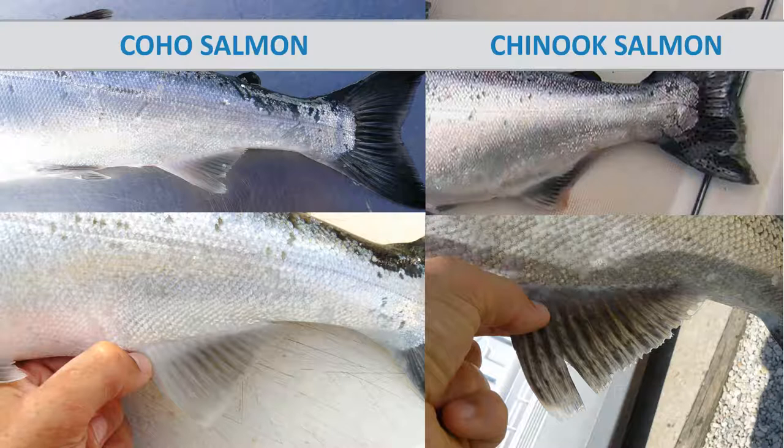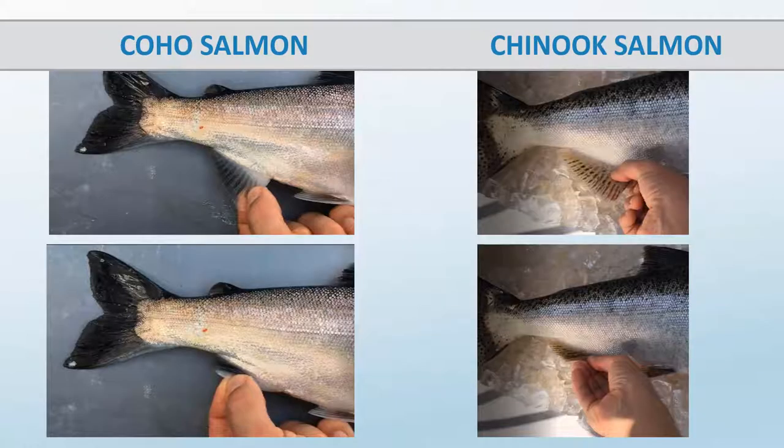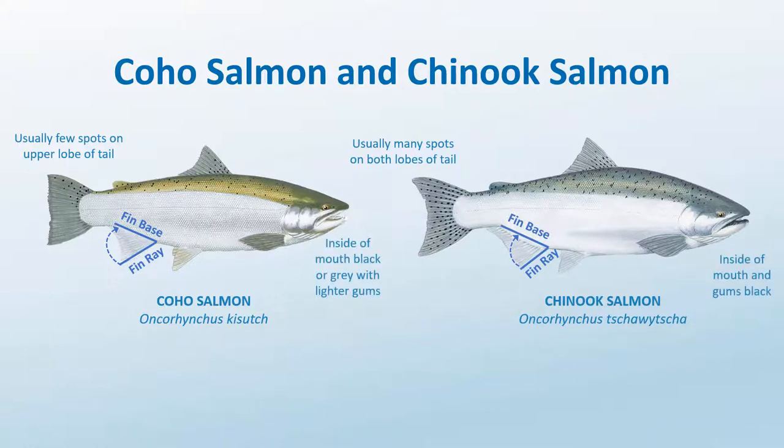A quick look at coho and chinook salmon anal fins reveals some differences in shape. Visualize a point two-thirds of the length from the first anal fin ray to the end of the anal fin base. In coho salmon, the tip of the longest fin ray will extend beyond this point when the anal fin is depressed. In chinook salmon, it will not. For adult cohos, the fin tip will fall in this green zone, while for chinooks the fin ray will be shorter. Photos show that the coho's fin tip can reach almost to the end of the fin base, but not beyond it as in steelhead. So, in addition to anal fin shape, other helpful characteristics to distinguish coho from chinook include spots on the tail — though not always definitive — and the color of both the gums and the inside of the mouth.